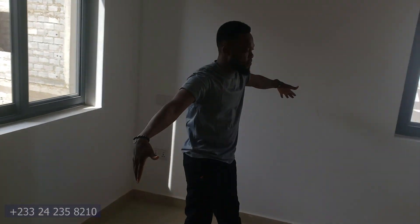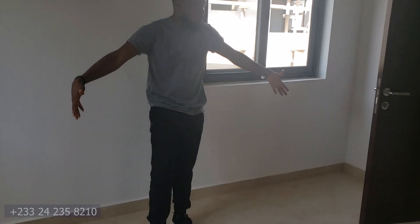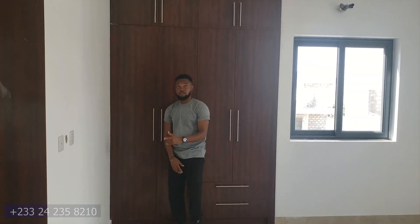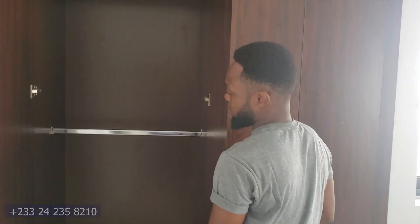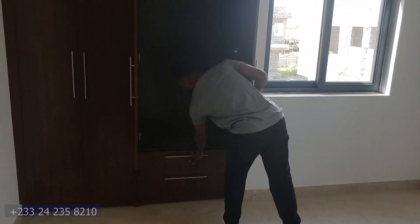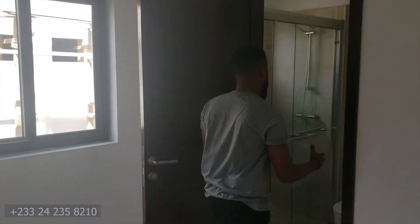It's quite spacious — depending on where you're from, but in Ghana I think this is spacious enough. The wardrobe in this room is not as big as the one in the master bedroom, but it can contain quite a number of your personal things. It also has a dressing area with two drawers at the bottom and two more at the top.